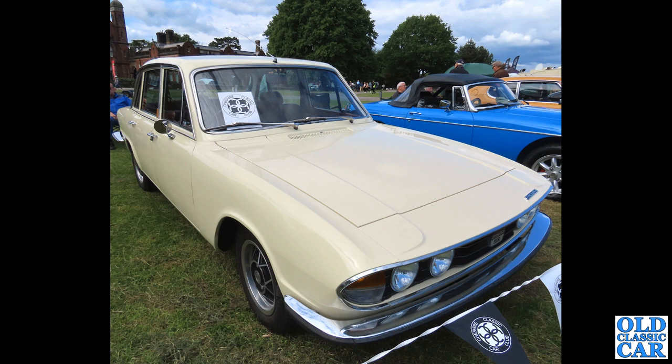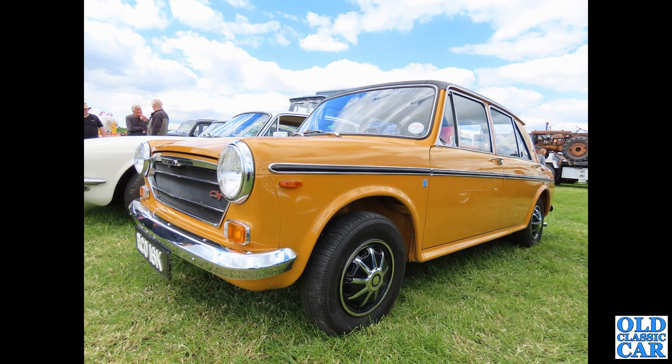One of the big Triumphs now: this is the 2500 S, with the two-and-a-half litre straight-six engine on twin carburettors. There was also the PI version before this, but the S would have been an easier car to live with on a day-to-day basis.